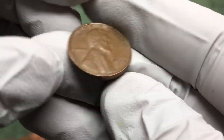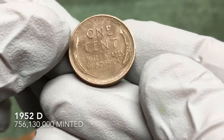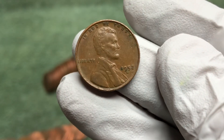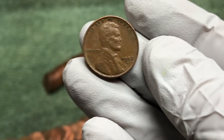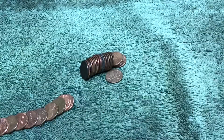So that ender we just opened — it's a 1952-D, so not too old, but one roll, one wheat penny. We'll take those ratios any day. Let's keep on going.